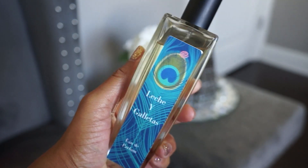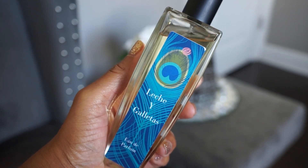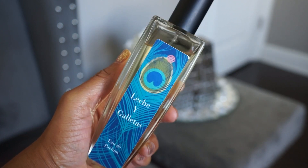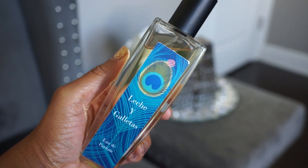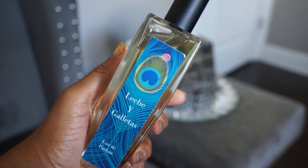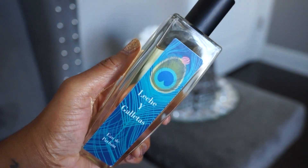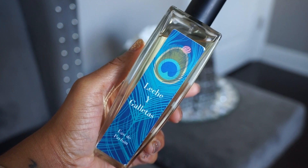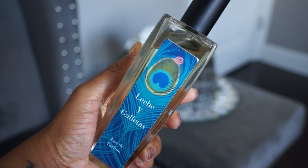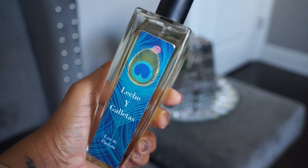Next one is Leche y Galletas. When I first opened this on camera I said it smelled like cookies and milk or whipped cream, and someone in the comments told me that's exactly what it translates to — milk and cookies. That's what it smells like: cookies and milk. It's really sweet and scrumptious, another good bedtime scent. I also like wearing really sweet scents like this during the day.